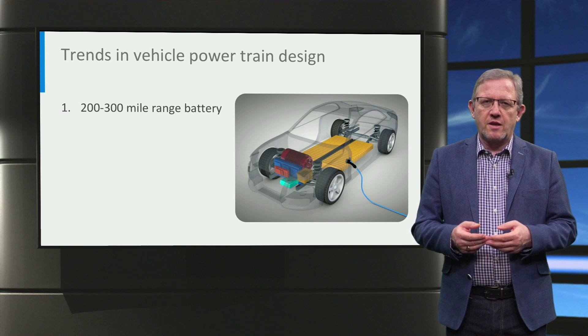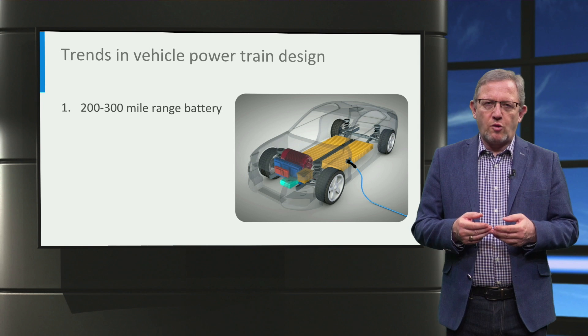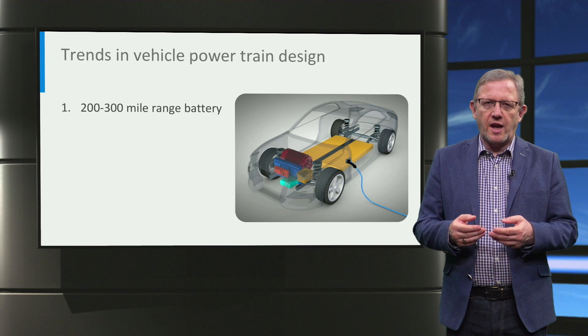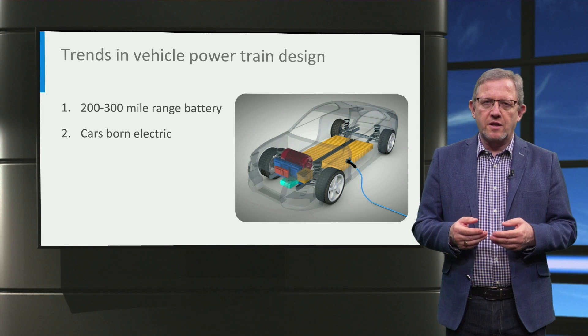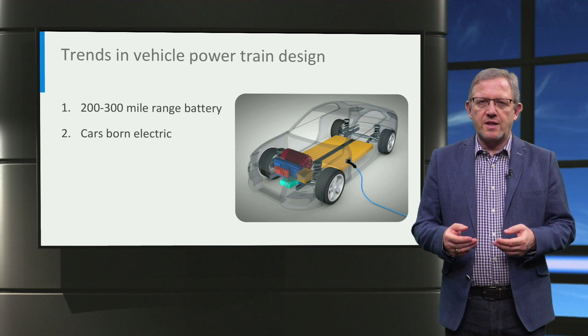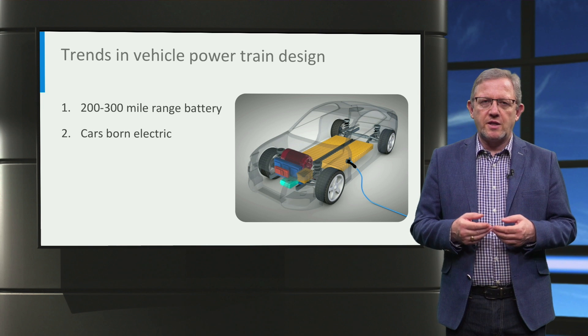Amongst electric vehicle manufacturers, it has been now unofficially recognized that electric vehicles in the future must have a battery capacity that can provide at least 200-300 mile range. This is more than sufficient for city commutes and removes the range anxiety on the highway for long distance driving, in combination with highway fast charging. Secondly, manufacturers are moving towards designing electric vehicles from the bottom up rather than building them based on existing combustion engine cars. This approach provides more flexibility in design, scope to add larger batteries, and is expected to reduce the cost of the vehicle in the long run.